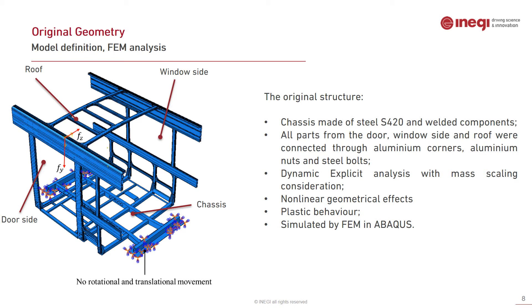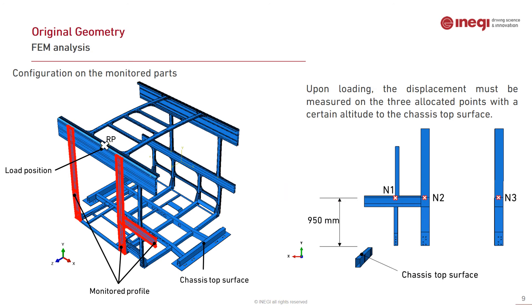The numerical analysis was a dynamic explicit analysis with mass scaling, non-linear geometrical effects, and plastic behavior, simulated using FEM in Abaqus. To configure the model, boundary conditions were defined: a reference point at the center of the profile indicates the loading position. The chassis top surface and three profiles — candidates for safety region monitoring — were identified. Three nodes, N1, N2, and N3, were defined at the center of these profiles at an altitude of 950 millimeters to the chassis top surface, as suggested by R66.